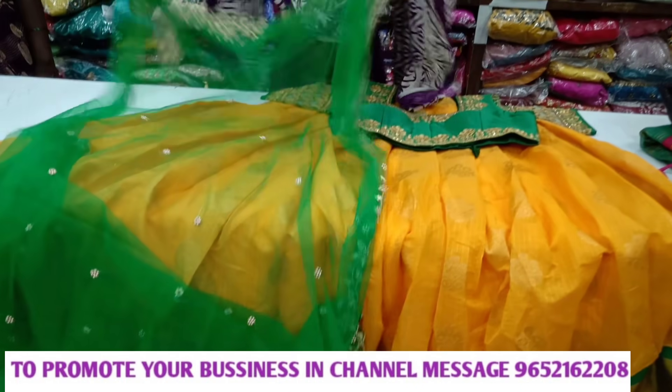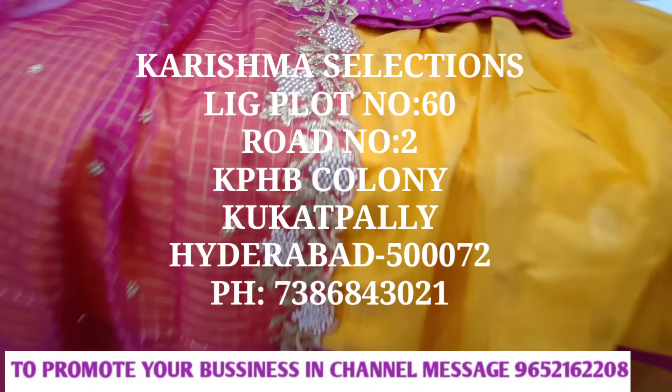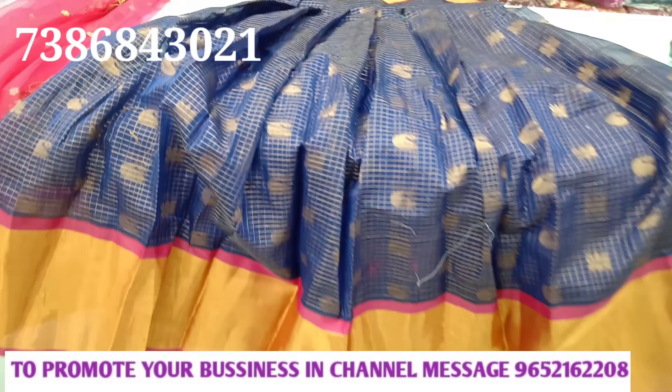We are going to show you beautiful crop tops from Karishma Selections. This shop is located in Hyderabad, KPHB Road No. 2. The address and contact number are in the description. If you are interested, you can try it. We also have online and offline facility available.